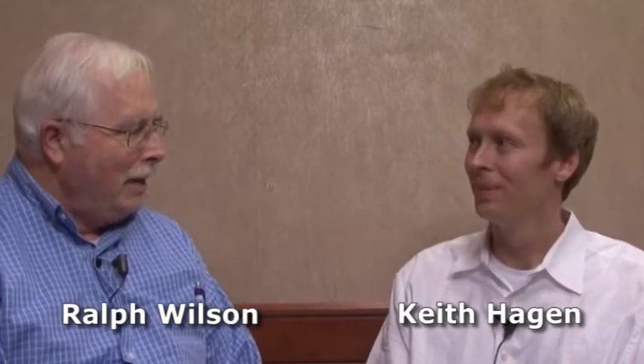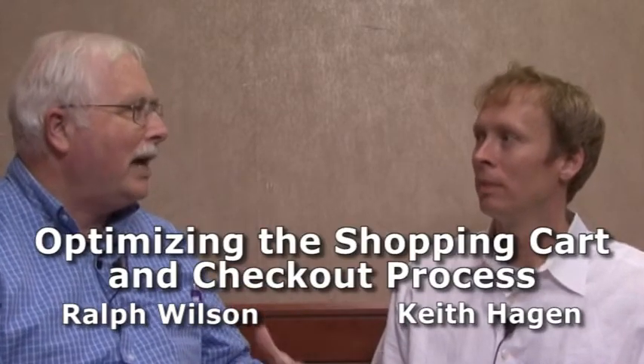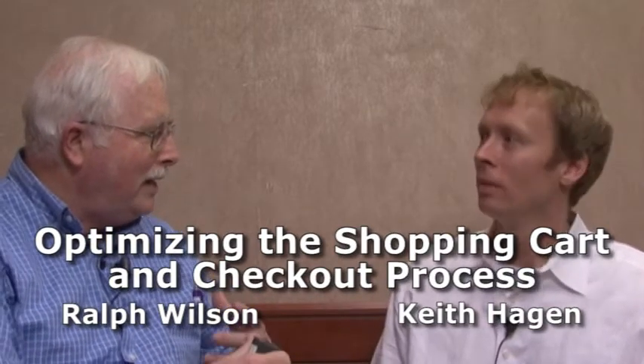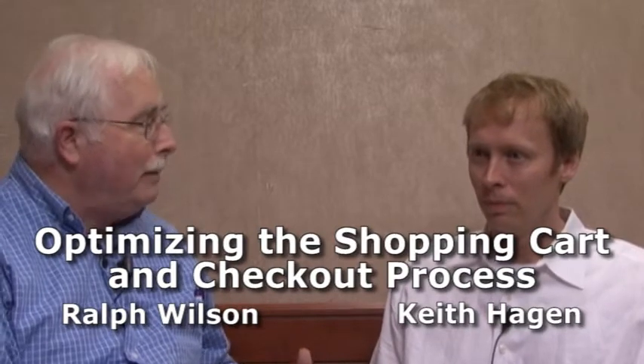Hi, this is Dr. Ralph Wilson with Web Marketing Today. I'm in Chicago at the SES Conference here with Keith Hagen, who's an expert in optimization. I want to talk about some tips to optimize the shopping cart checkout process. This is an e-commerce issue — what are the kinds of things you can do to help that process work better and mainly improve conversions?